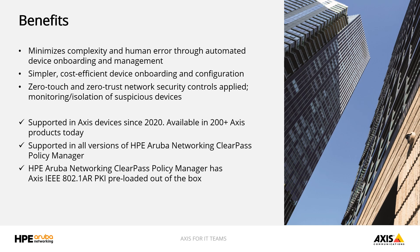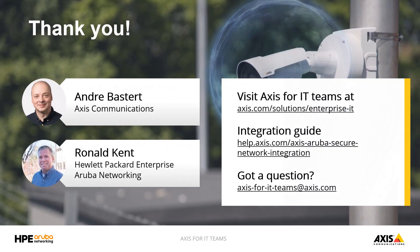One more thing to mention around 802.1AR: for existing ClearPass customers, this is already supported today in all versions of ClearPass, and later versions even have the AXIS certificates loaded out of the box. That's it for today. Thank you for joining us, everyone. If you have any questions or feedback, please contact us on our AXIS for IT Teams mail address. Please also have a look at our joint integration guide for more technical details, as well as visit the AXIS for IT Teams page on axis.com. Thank you Ron for joining us — it's been a pleasure, and I can't wait to hear customer stories of quick and successful deployments and thwarted attacks by deploying 802.1AR with our joint solution.